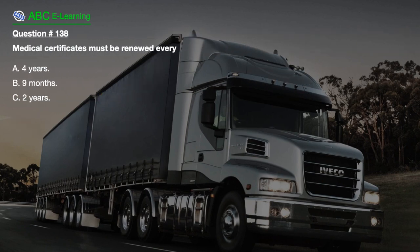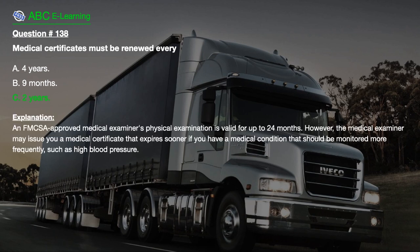Question number 138. Medical certificates must be renewed every: A. 4 years. B. 9 months. C. 2 years. The correct answer is C, 2 years. A FMCSA approved medical examiner's physical examination is valid for up to 24 months. However, the medical examiner may issue a medical certificate that expires sooner if you have a medical condition that should be monitored more frequently, such as high blood pressure.